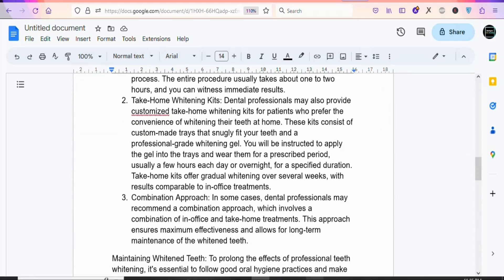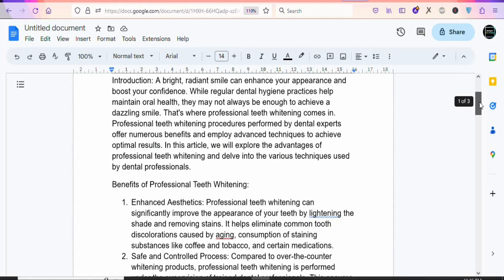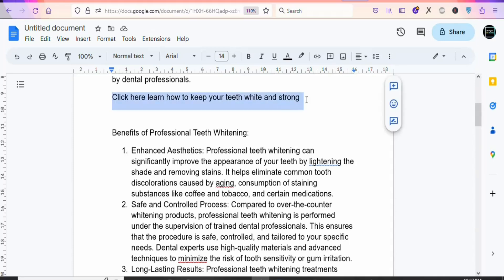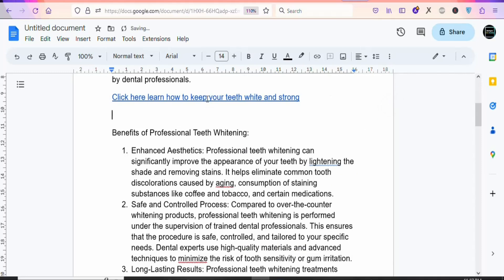Come back to Digistore24 and highlight and copy your affiliate link. Come back to your document and insert your affiliate link. Type a call to action right here, something like 'Click here to learn how to keep your teeth white and strong.' Once you have your call to action, just highlight it, click 'Insert Link,' paste your affiliate link, and click Apply.